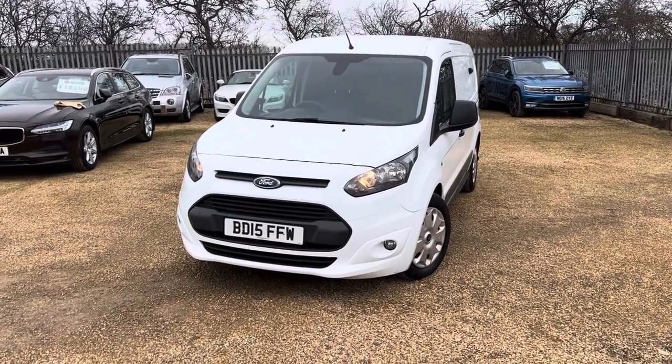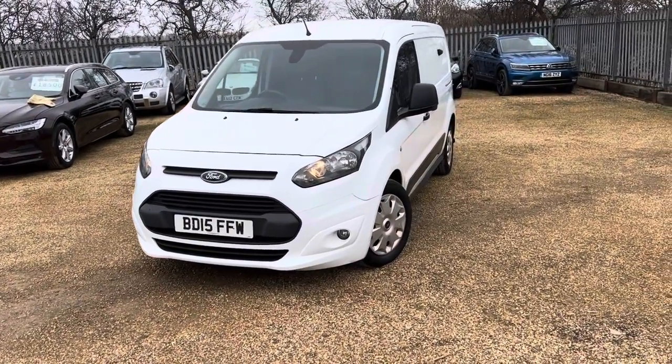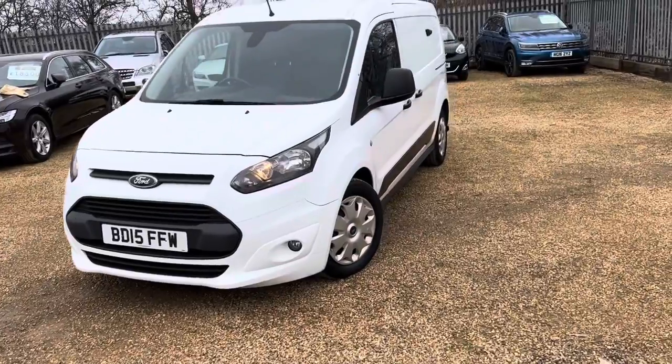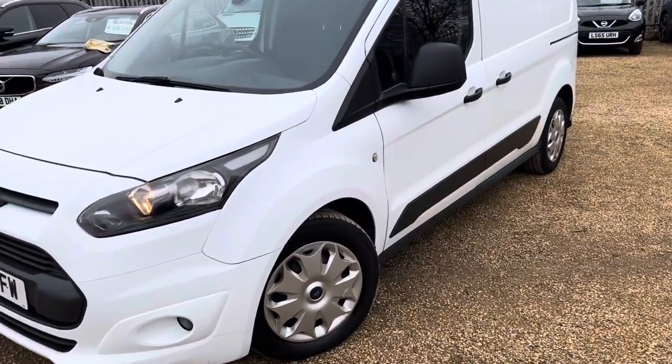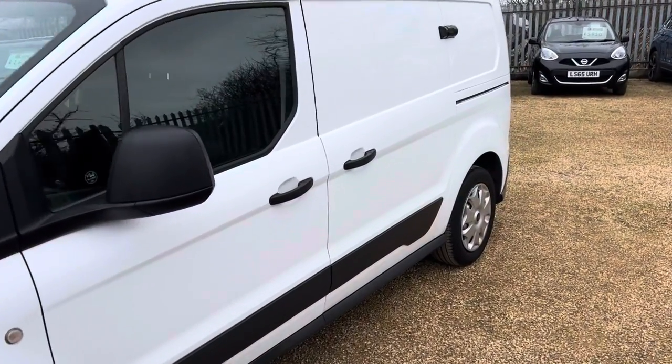Welcome to CarFirm. This is our 2015 Ford Transit Connect 1.6 diesel. It's the 210 Trend, long wheelbase.